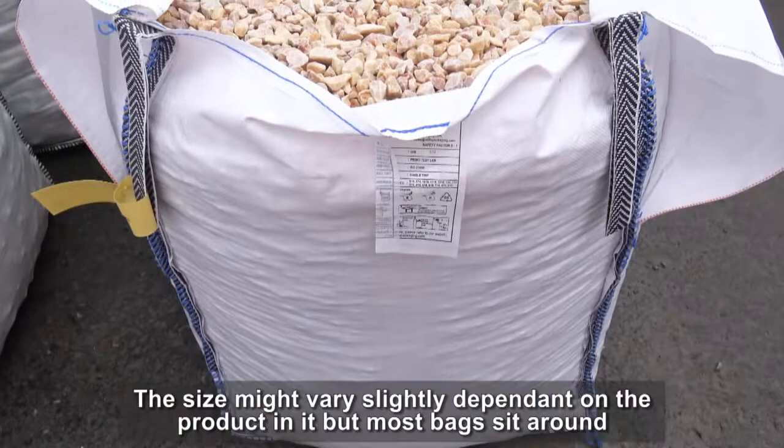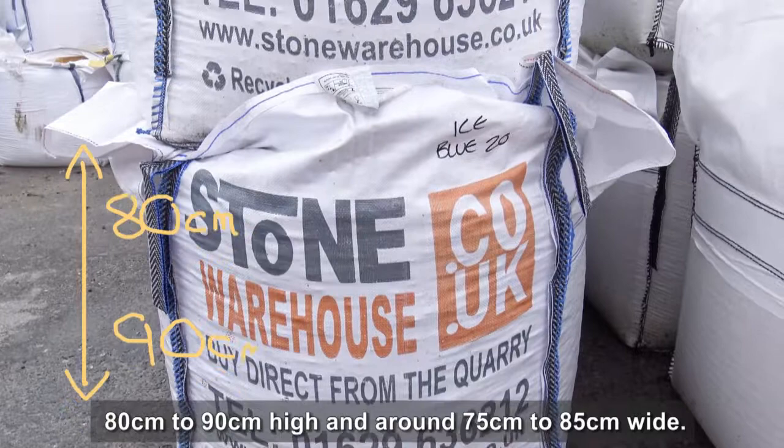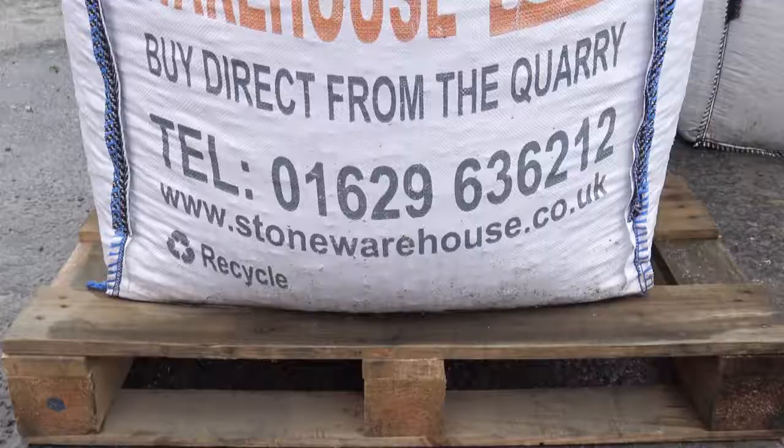The size might vary slightly, dependent on the product in it, but most bags sit at around 80-90cm high and around 75-85cm wide.